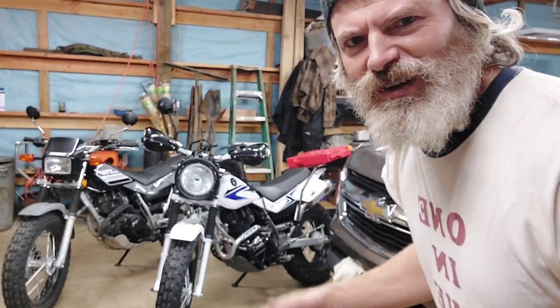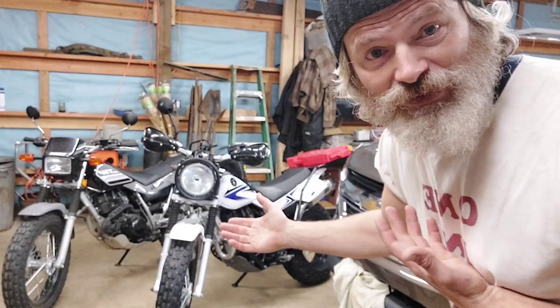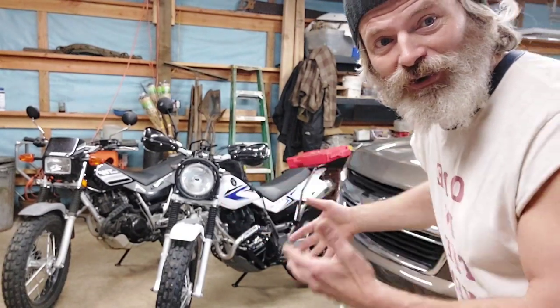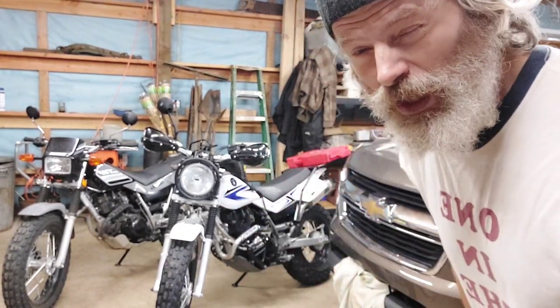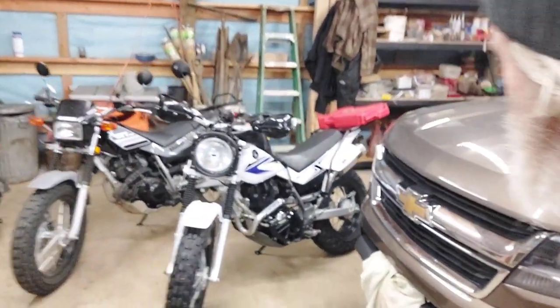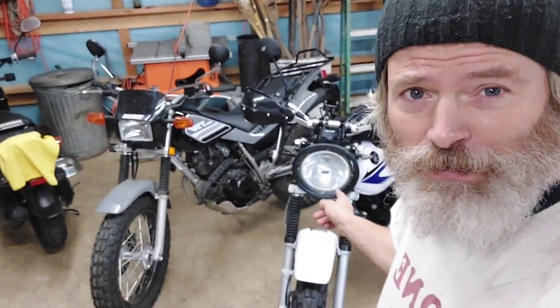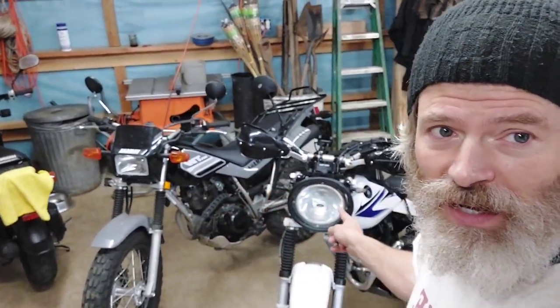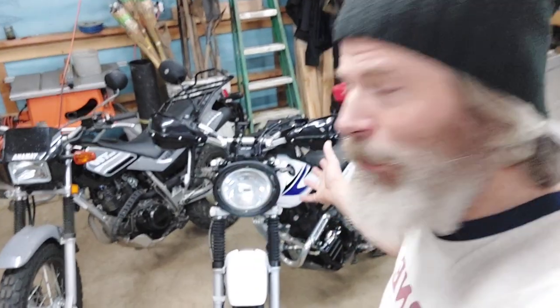Get some zigzags and a couple Deuce Deucers. I haven't even looked at a stock TW to see what all I have. There's still so much going on with this ManBearPig. Let's check it out. So the first thing that grabs you is the headlight — check that out. Stock.